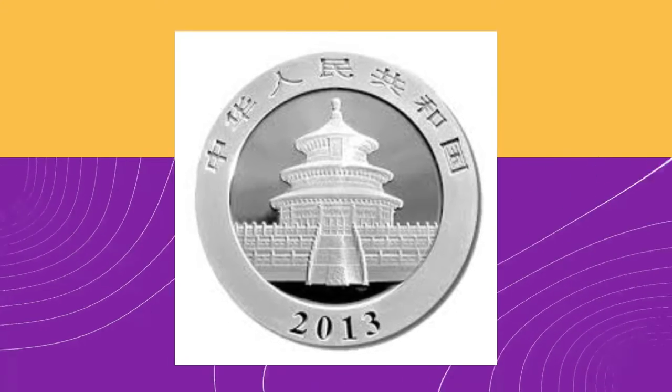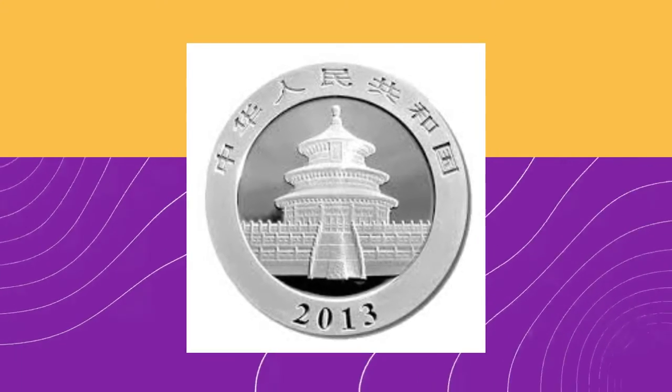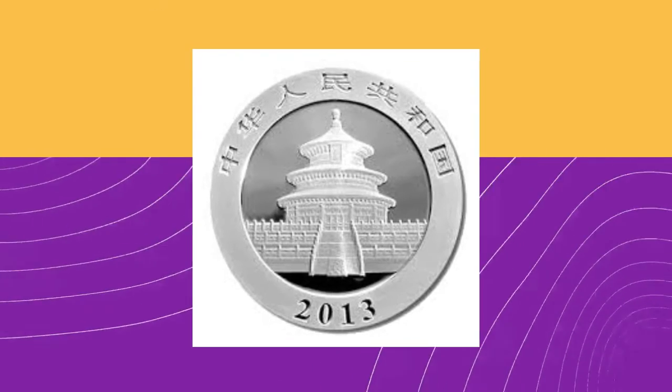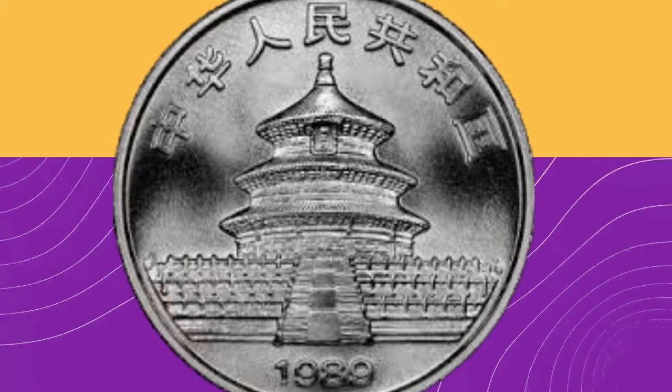On the front, there is a detailed image of the Hall of Prayer for Good Harvest. This is a beautiful circular building with three roofs, and it looks great etched in silver on the bullion coin.